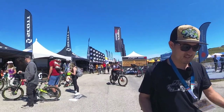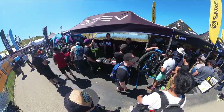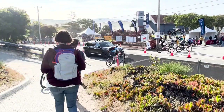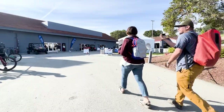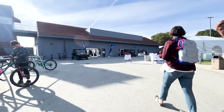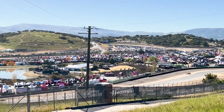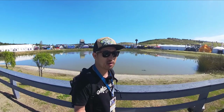Hey everybody, we're here at Sea Otter Classic 2023. I've been wandering around for the last day and a half just talking to some of the vendors who have been kind enough to work with me over the years. Now if you've never been to Sea Otter, it is pretty overwhelming. You've got gravel racing, mountain bike racing, a thousand vendors at the expo, and I think there's something like 50,000 people attending.